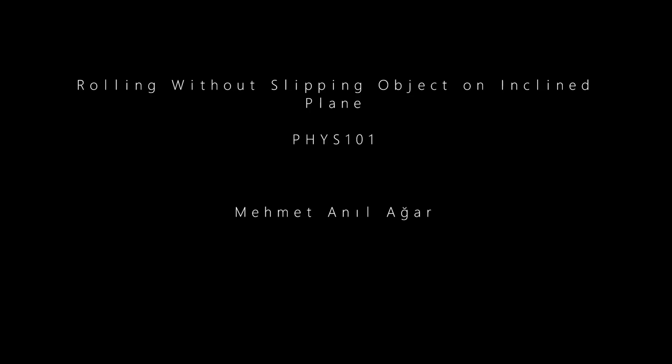Hello, my name is Mehmet Anilar. I study physics at Bilkent University. This is the Physics 101 Laboratory project.